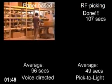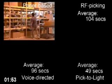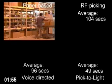RF picking is complete. RF picking averaged an order completion time of 1 minute 44 seconds, or 104 seconds.